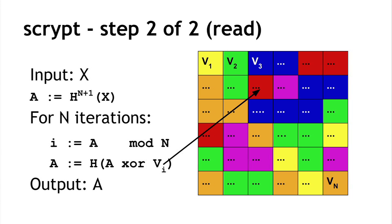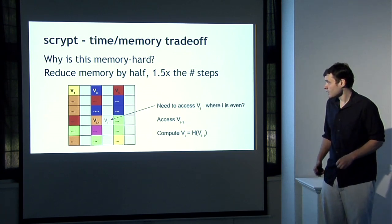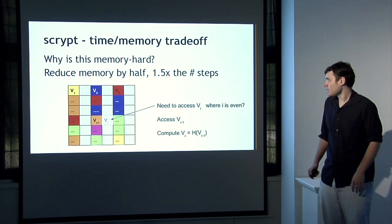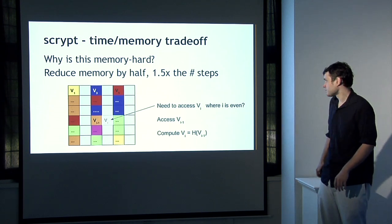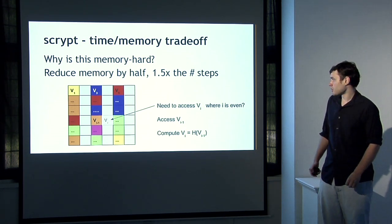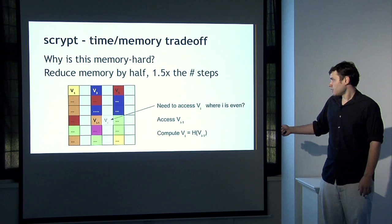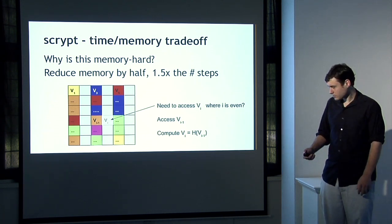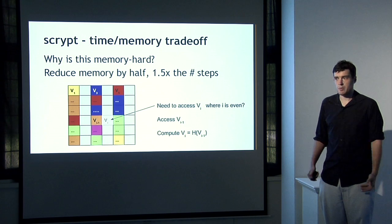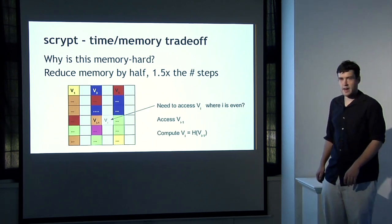The intuition for why S-script is memory-hard: you can compute it using n memory cells as described, but it's also possible using less memory. Suppose you wanted to cut the memory needed by half — you could store only every other value v, say only the odd values. If you need to access an even-numbered value you aren't storing, you can compute it from the values you are storing: vi equals the hash h of vi minus 1. This works, but you had to compute an extra hash value. On average, reducing memory by half increases computation cycles by a factor of one and a half.